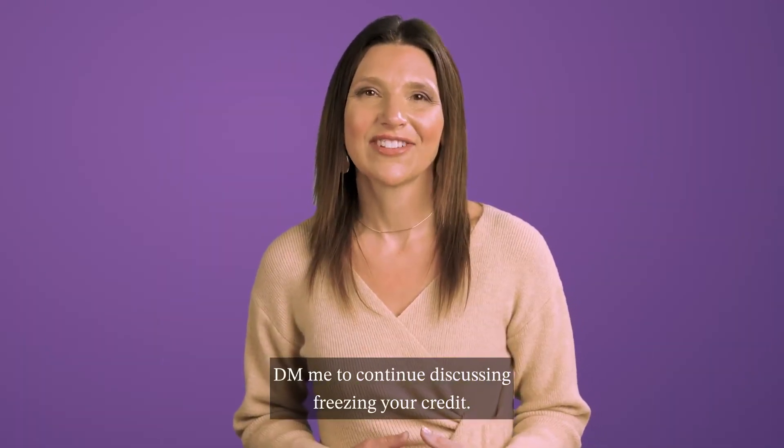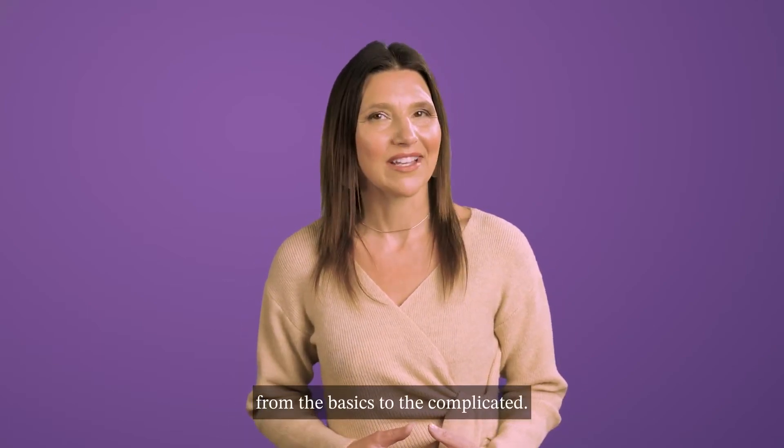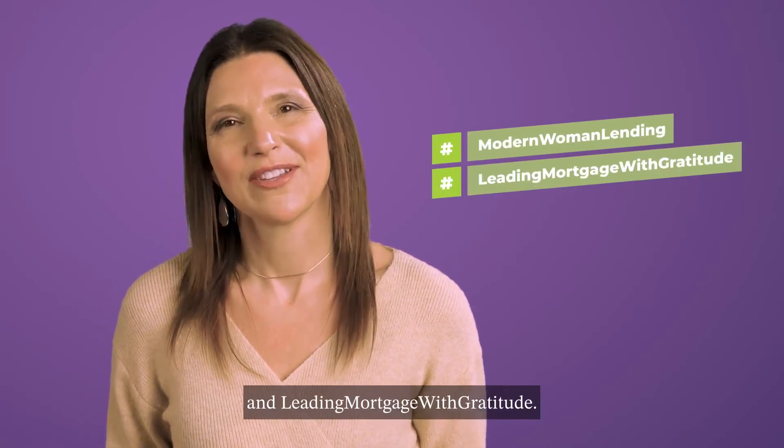DM me to continue discussing freezing your credit. My team is here to help with everything from the basic to the complicated. Follow me at Modern Woman Lending — leading mortgage with gratitude. Thank you.